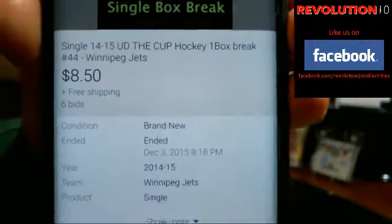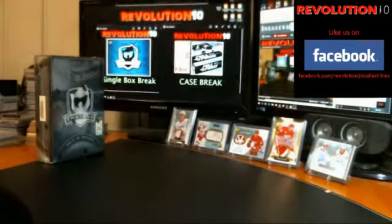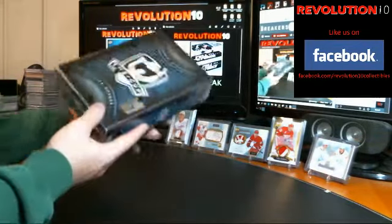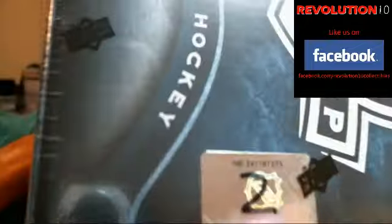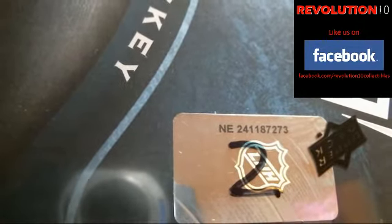Last auction to end was the Winnipeg Jets, ended earlier at 8:18 p.m. Thanks everyone for getting your payments in nice and quick — I do appreciate that. This is the second box from the case. Here's the serial number: NE241187273.